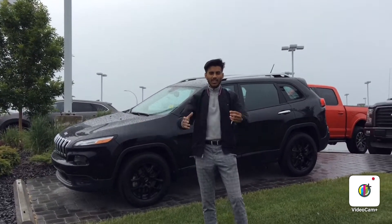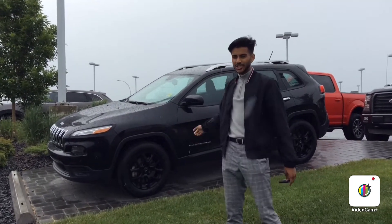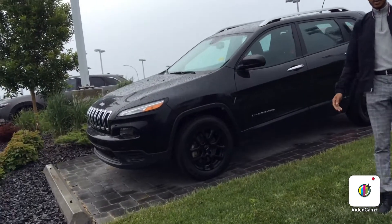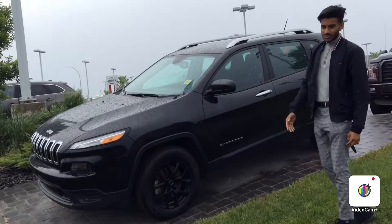Hey there Cathy, it's Jazz here. I wanted to show you, we actually have a 2015 Jeep Cherokee right here behind me. It's in the black color. I know that you said you want a black SUV, so I've got one right here for you.